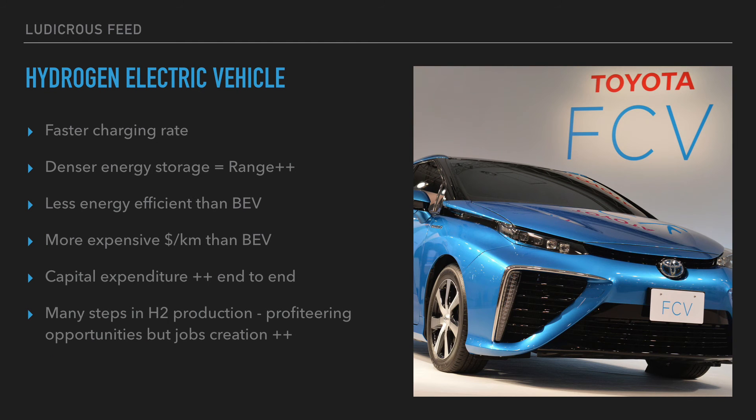For hydrogen electric vehicles: yes, they charge much faster — almost as quick as a petrol-powered car. They have capacity for much denser energy storage, which translates to increased range. However, they are far less energy efficient than battery electric vehicles, and because of this they're actually more expensive per kilometer than battery electric vehicles for an equivalent range.